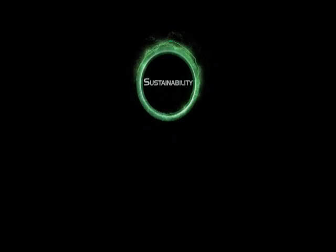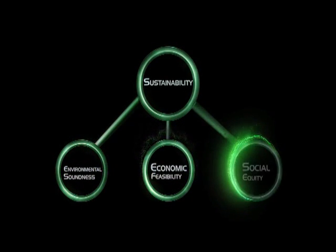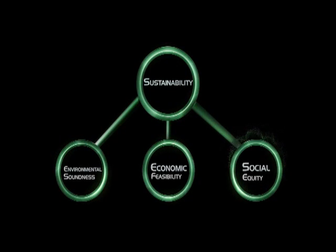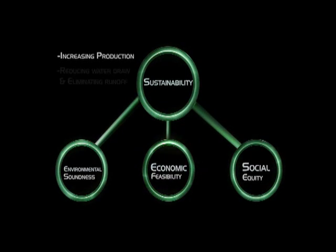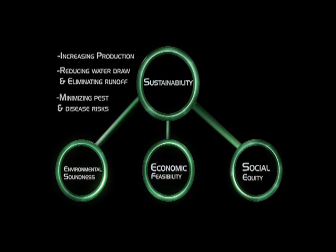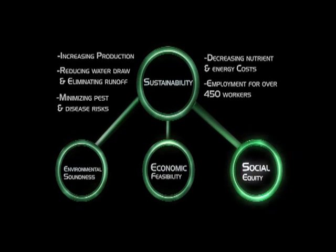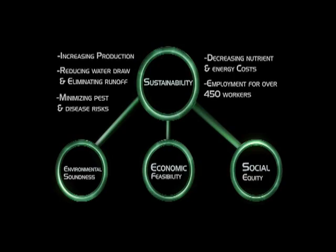True sustainability is centered about three core principles: environmental soundness, economic feasibility, and social equity. Howling's solution addresses all three principles by increasing production, reducing water draw and eliminating runoff, minimizing pest and disease risks, reducing nutrient and energy costs, and providing year-round employment for over 450 workers.